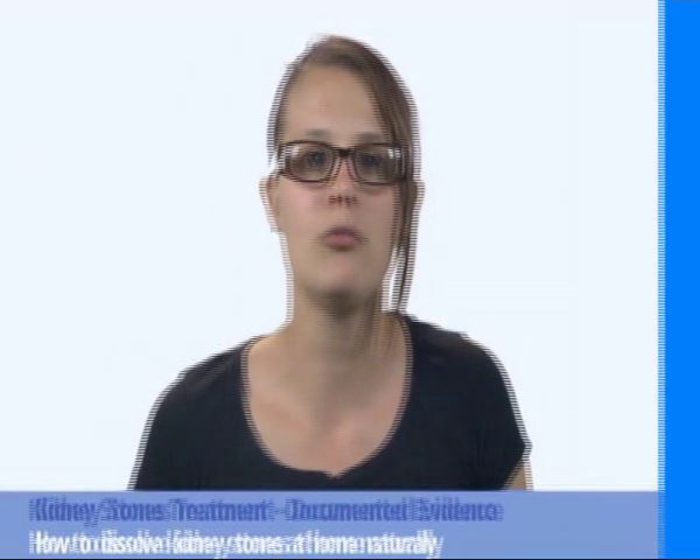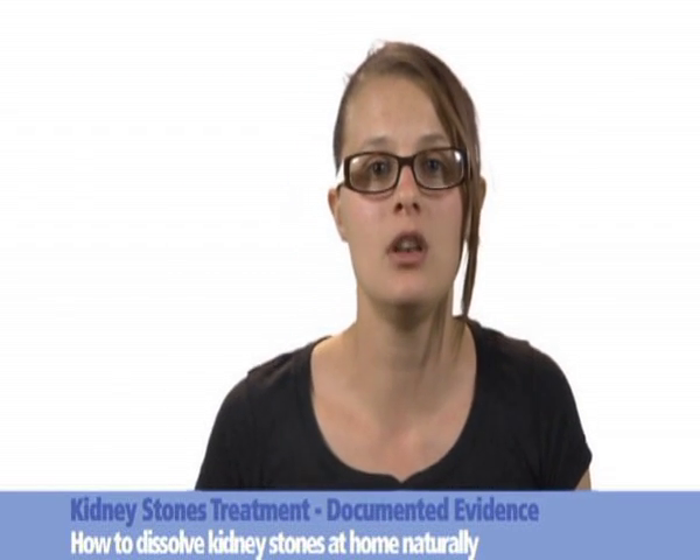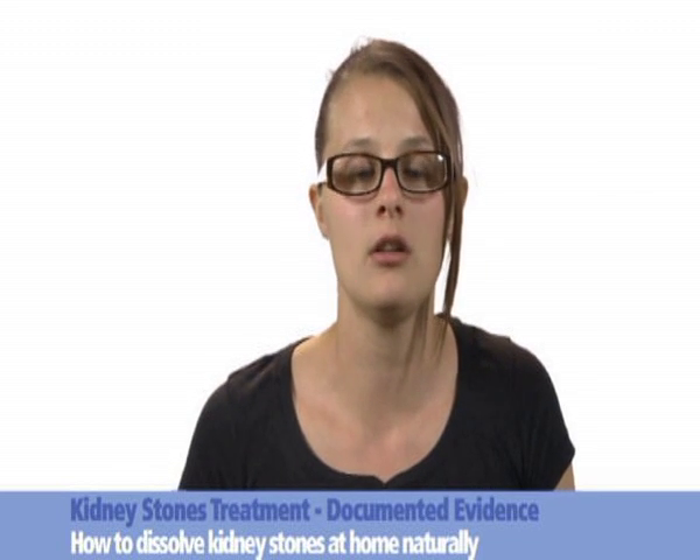Here are some documents from the surgeries in Bromley and King's Hospital London. They confirm the disappearance of a large kidney stone under the influence of thermobalancing therapy, enabled by Dr. Allen's therapeutic device.